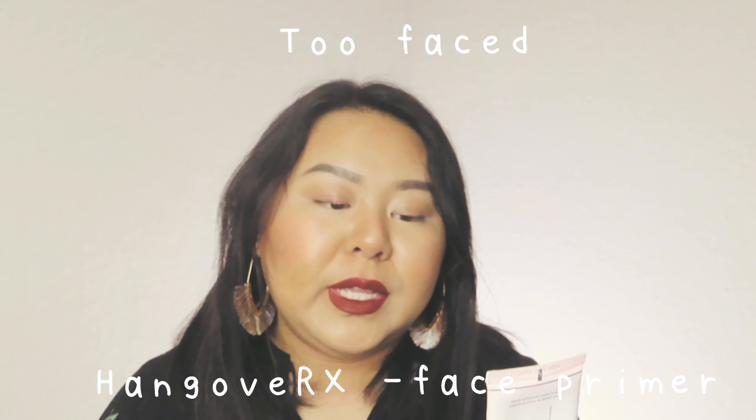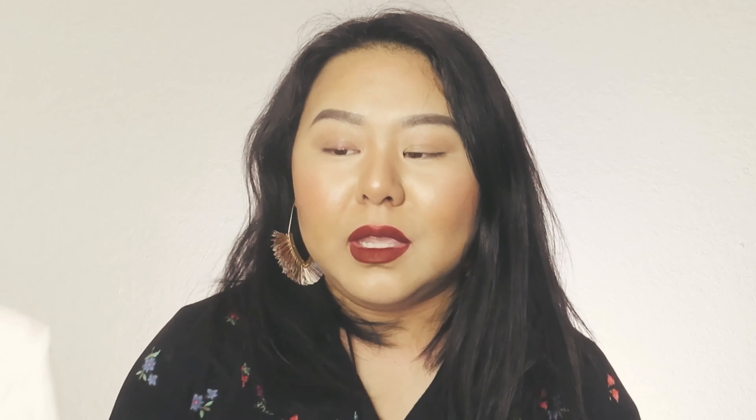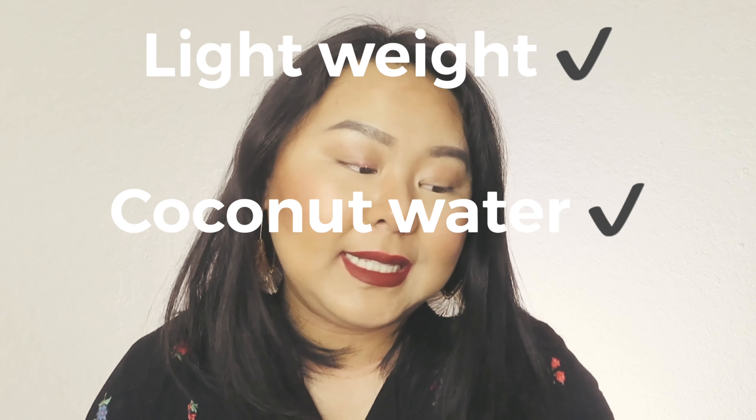Following that I use this bad boy — the Too Faced Hangover RX Replenishing Face Primer. I really like this primer because it's really lightweight, coconut water based, and silicone free, so it's not going to feel thick or feel weird. It's replenishing and hydrating at the same time. It comes in a pump, so it's easy — I do one pump and rub it in until it's dry.